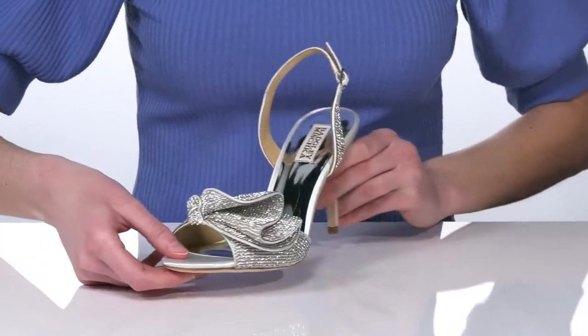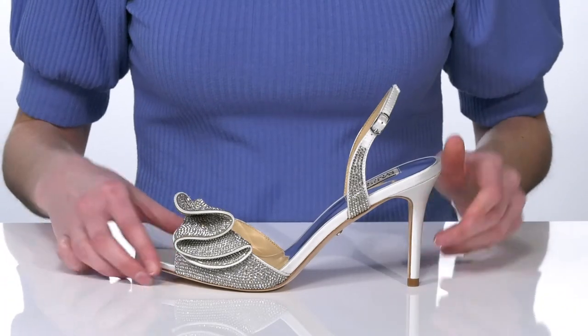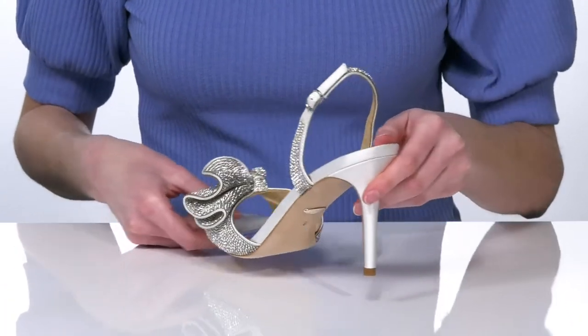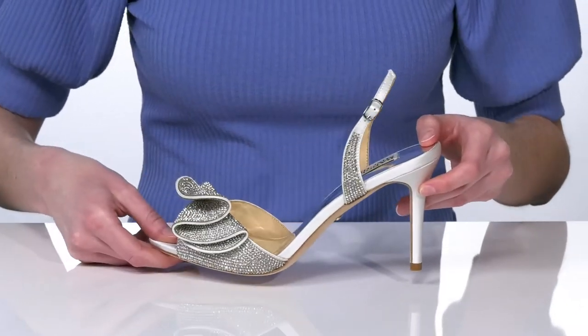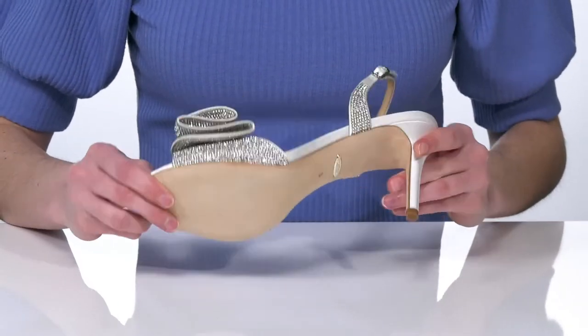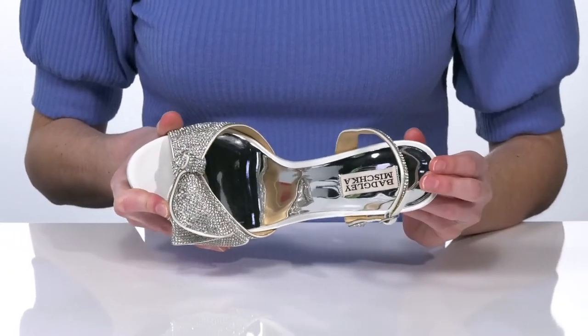on the top strap, and they also have a sling back strap with an adjustable buckle at the side. The heel is wrapped in a shiny satin and it's three and a half inches tall at the back. The outsole is lightly textured for traction, and inside they have a smooth lining and cushioned footbed.